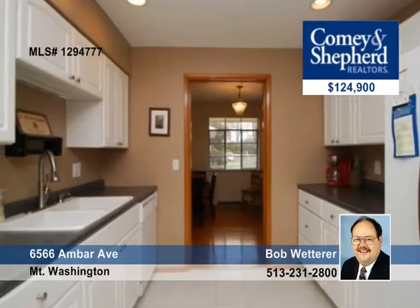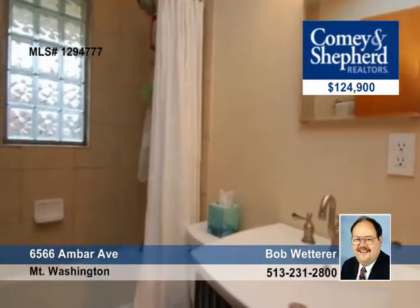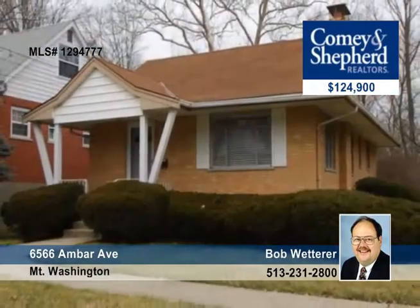Outside, notice the large driveway with an apron and the oversized one-car garage with a new door. Contact Bob for your private showing today.